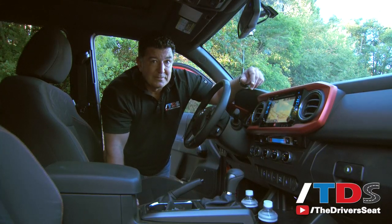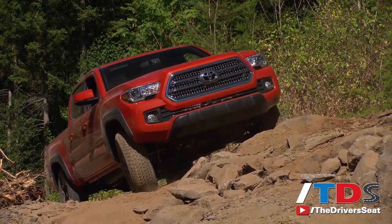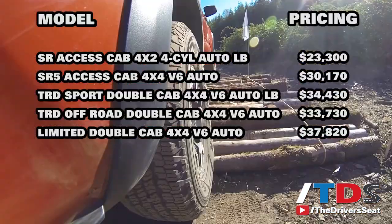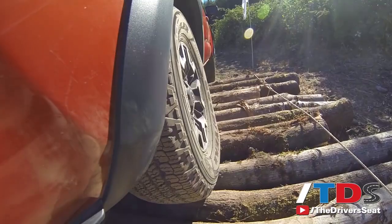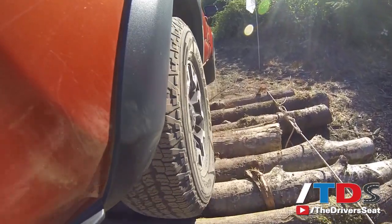The 2016 Tacoma is available in five trim levels: the base SR, followed by the SR5, TRD Off-Road, TRD Sport, and top-of-the-line Limited. Base price on an SR 4x2 with the four-cylinder is $23,300. The top-of-the-line Limited Double Cab 4x4 V6 is $37,820.